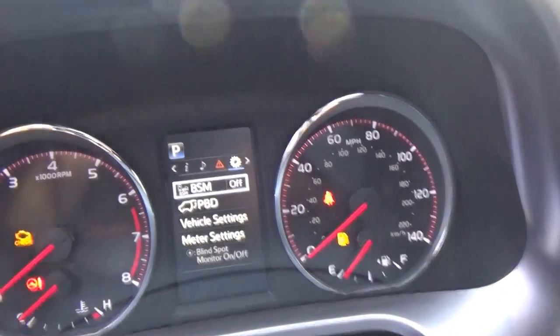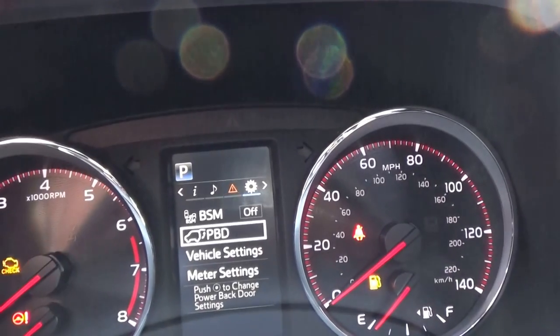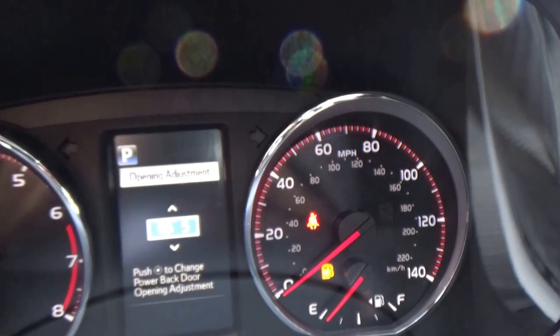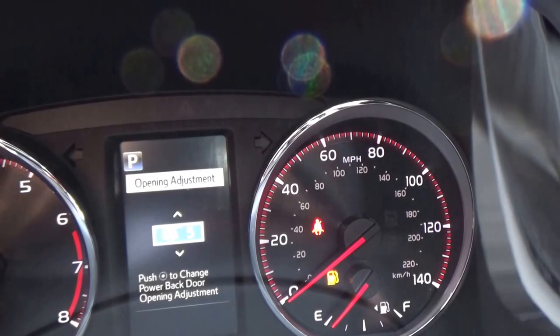In settings, we have the ability to turn off blind spot monitoring, and PBD which is power back door — go ahead and click on that. We have the option to adjust the sound level as well as the speed and the angle that it lifts up at.